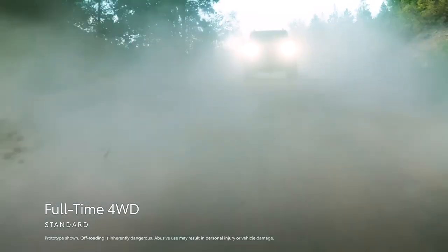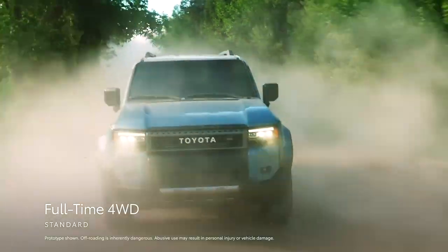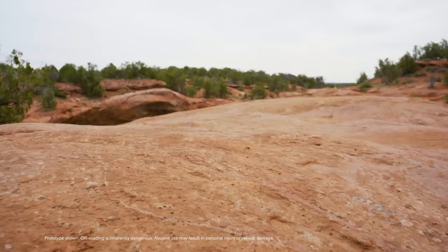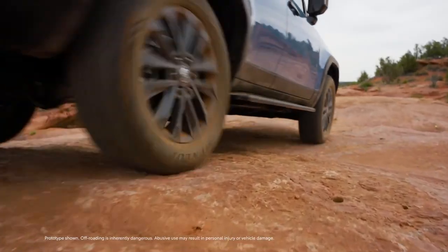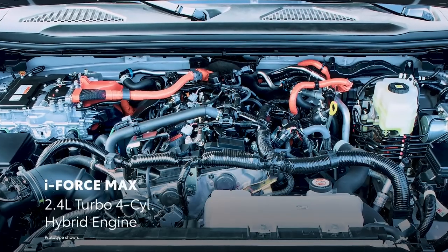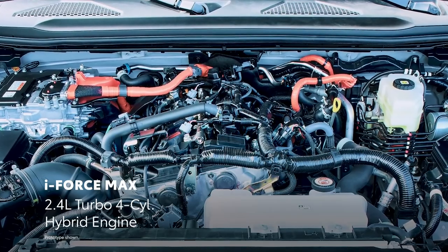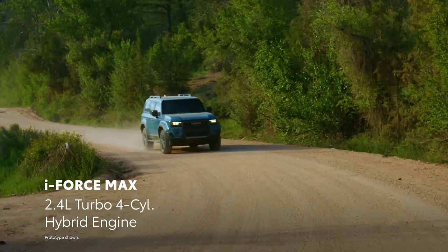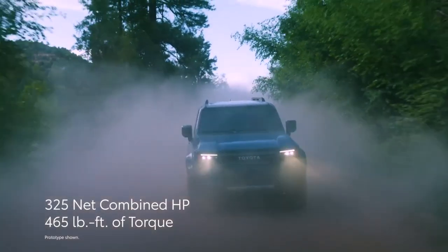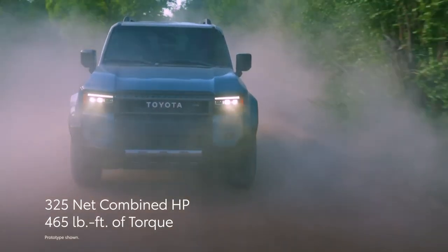Additionally, full-time 4-wheel drive helps improve Land Cruiser's on-road dynamics for a smooth, stable drive on the way to the trails. Land Cruiser's emphasis on performance is even more evident when its powertrain is considered. Every grade comes standard with a potent i-Force Max hybrid system, which uses a 2.4-liter turbocharged four-cylinder engine and an electric motor backed by a high-voltage battery, generating a healthy 325 net combined horsepower and an impressive 465 pound-feet of electrified torque.